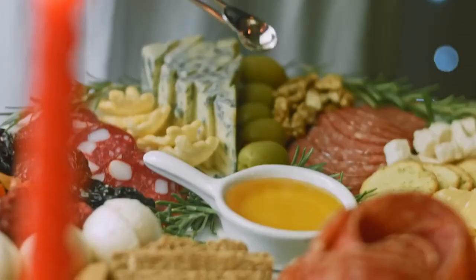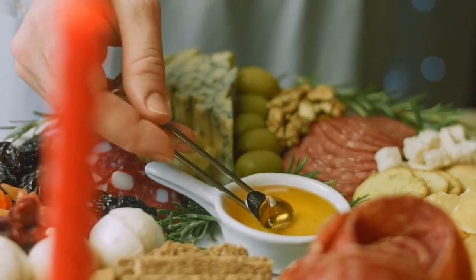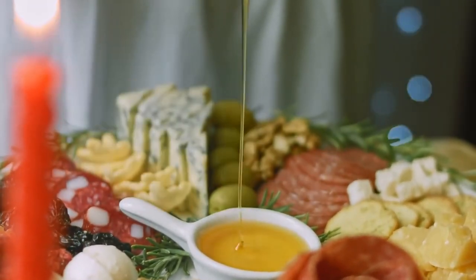Eighth, we have quiche Lorraine. This savory tart is made with bacon, eggs, and cheese, and is usually served as a light lunch or dinner.